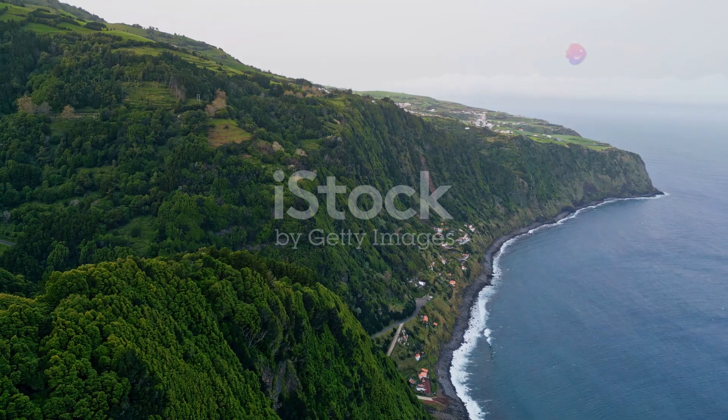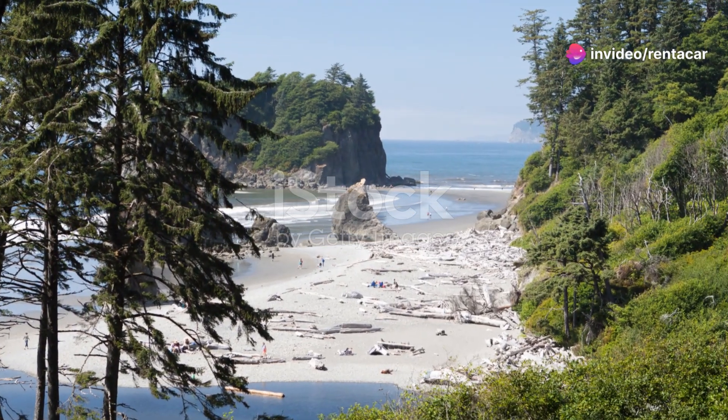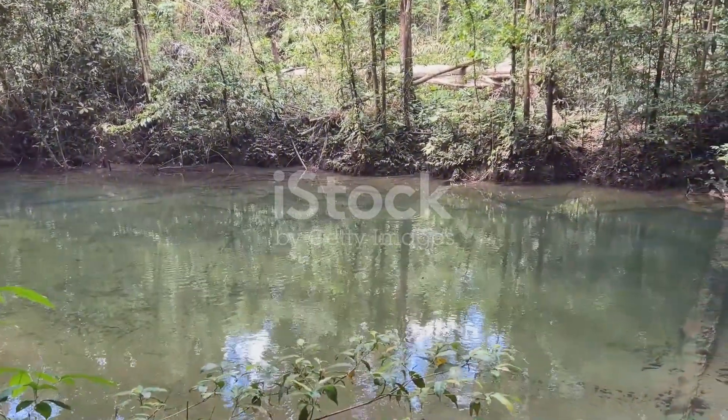What makes Libya's marine life even more special is its relative obscurity. Unlike other well-trodden tourist spots, this coastline remains largely unexplored. It's like having a private front row seat to one of nature's most spectacular shows.